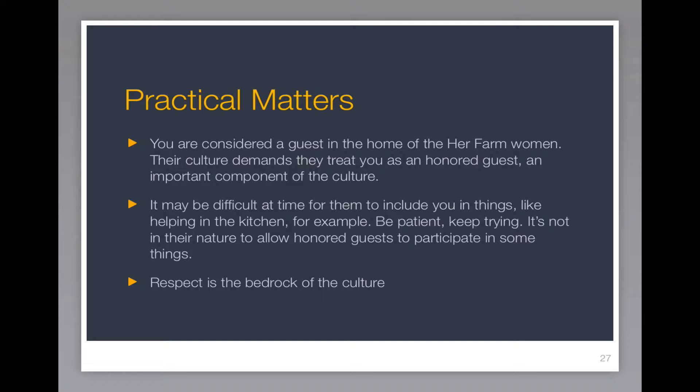You're considered a respected guest in the home. The culture there demands that they treat you as an honored guest. It may be difficult at times for them to include you in things, like helping in the kitchen, for example. But be patient and keep trying. It's just not in their nature to allow an honored guest to participate in some things. But endeavor to persevere. You'll soon find your way into the inner circle and be accepted, and you'll be involved and doing everything with the girls all the time.